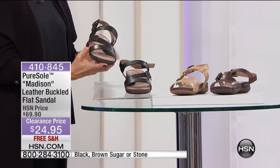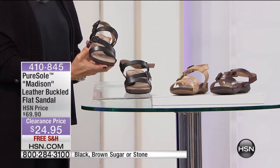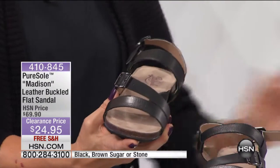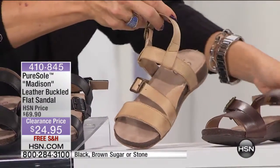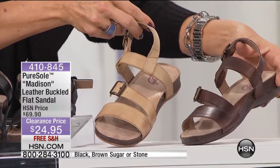It's about an inch. We do have three choices. There's the dark brown — actually, this is the black. Here's your light brown, which is called stone. And then we've got this in the brown sugar, which is a dark brown.